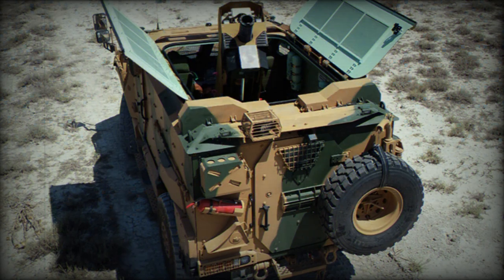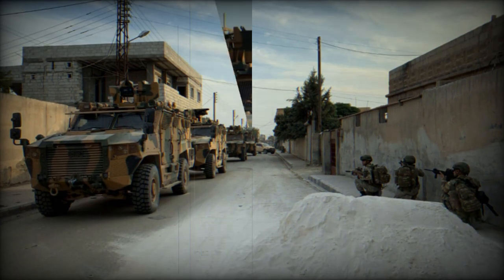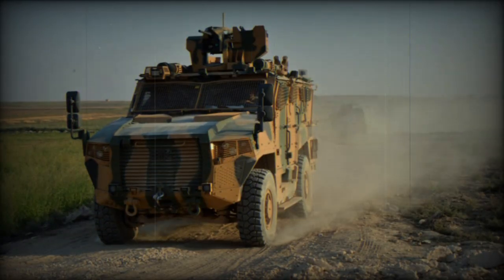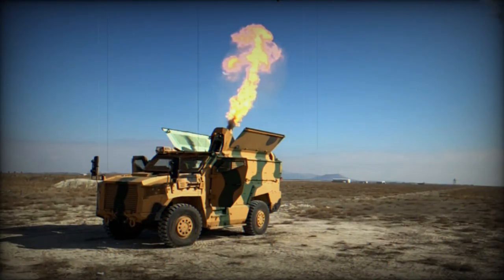Turkey donated some of these armored vehicles to Libya, and a couple of Vuruns were delivered to Tunisia and Turkmenistan. The Vurun is typically used in areas where mine threat is present, and can perform various tasks including guarding checkpoints, patrolling, convoy protection, reconnaissance, and border security.